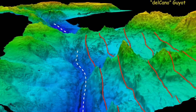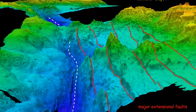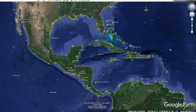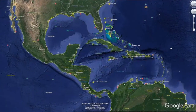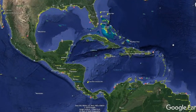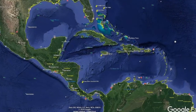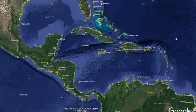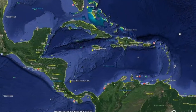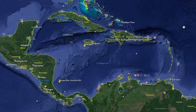Mantle plumes have also generated several large oceanic plateaus, which resemble the flood basalt provinces found on the continents. Examples of these extensive volcanic structures include the Ontong Java Plateau and the Caribbean Plateau, which formed from vast outpourings of fluid basaltic lavas onto the ocean floor. Hence, oceanic plateaus are composed mostly of basalts and ultramafic rocks that in some cases exceed 15 miles in thickness.